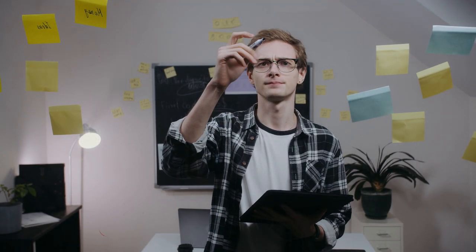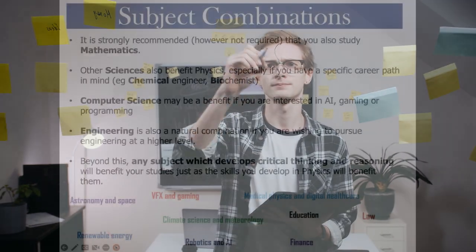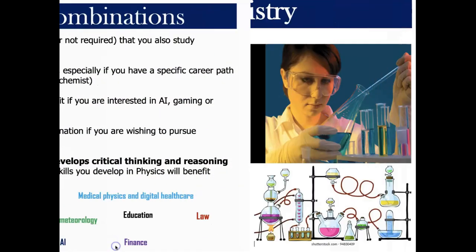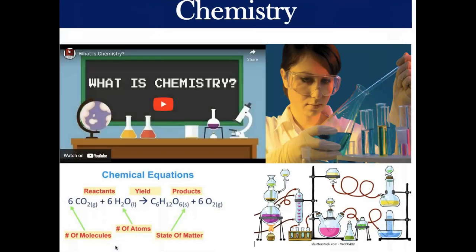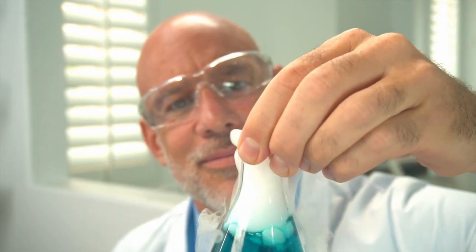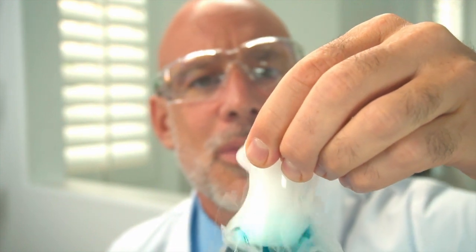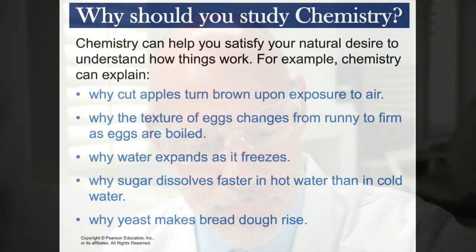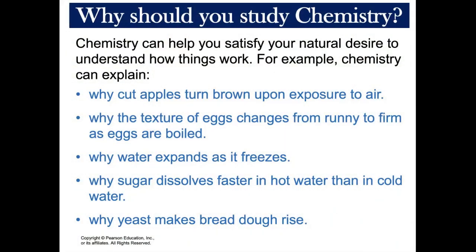Physics also links seamlessly to several A-level subjects, such as computing or further math. Physics is considered to be the central science subject, as it has principles which touch on biology, chemistry, geology, astronomy, engineering, and many other disciplines.